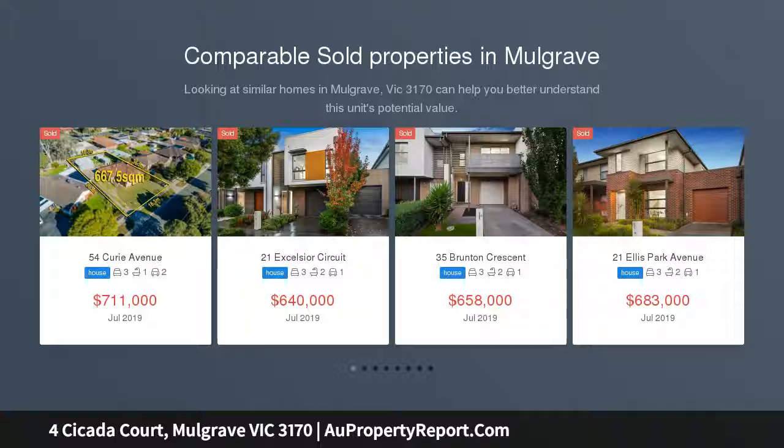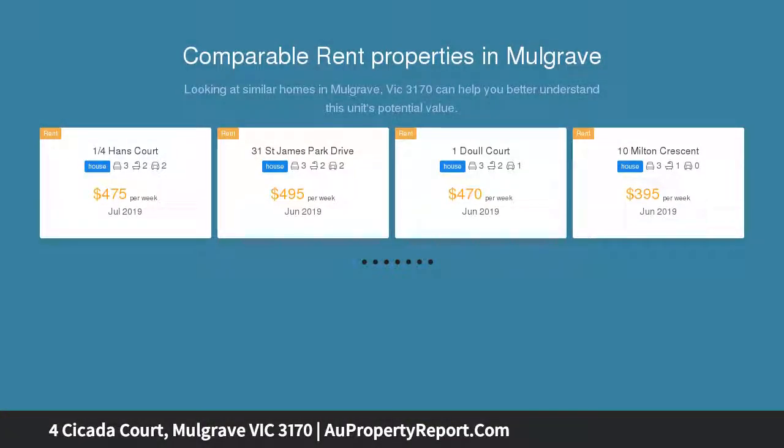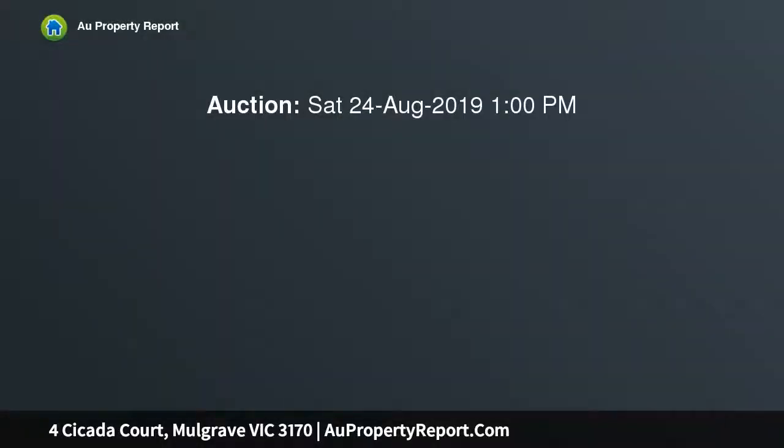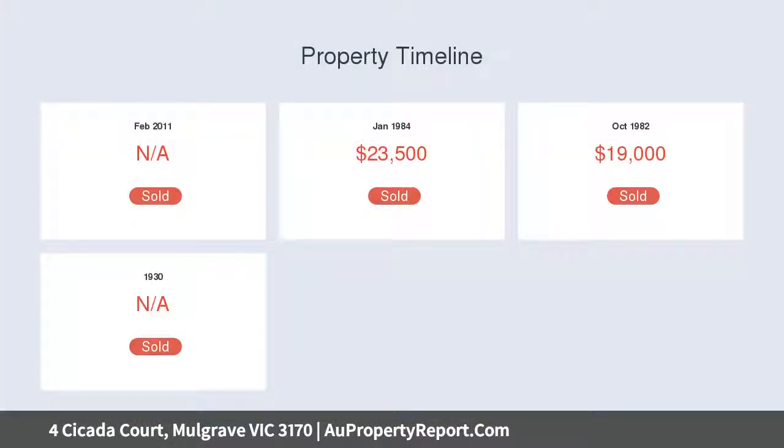Masterfully built by the current owner some 35 years ago, this six bedroom home — yes, six — is perfectly positioned in a quiet court location on a large 730 square metre block with plenty of living spaces. It's a fantastic property for those with a large family, older children, or relatives, located in the much sought-after Haberbrack Estate.